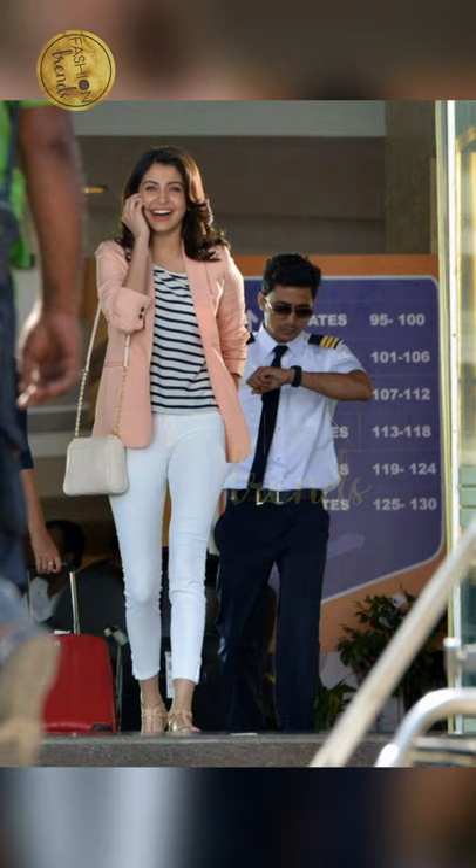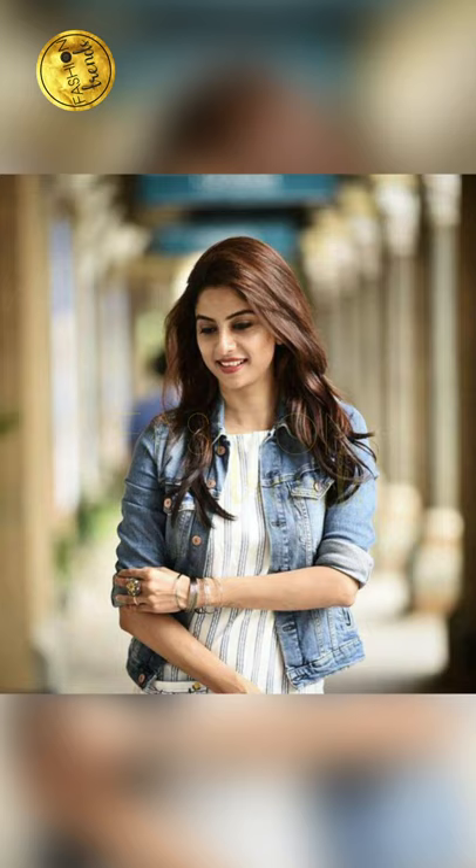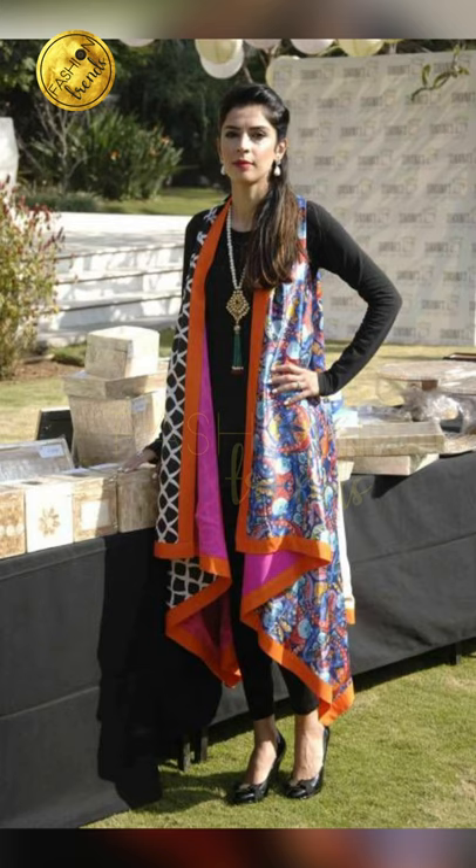There are two types in this video: modern and traditional, so you can choose between them and wear them. In this video we will be seeing the colors, the designs, and also different ideas for how you can use these jackets. So without wasting time, let's get into this wonderful video.